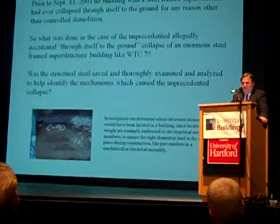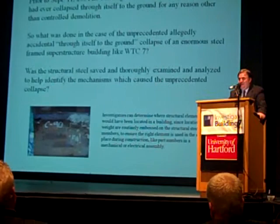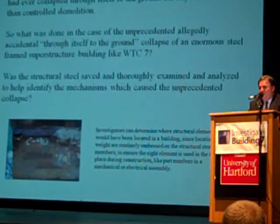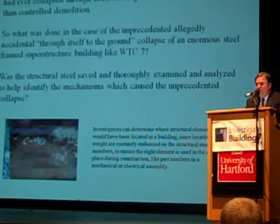Regarding the collapse of World Trade Center 7: was the structural steel saved, thoroughly examined and analyzed? Did NIST really get any? Well, they tell us they didn't, as you heard Kevin discuss — although I know at least one NIST representative was on site in the yards, picking through the steel. That was John Gross, and he was involved in these reports, yet none of the steel was saved.